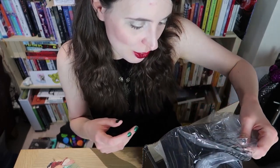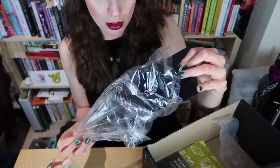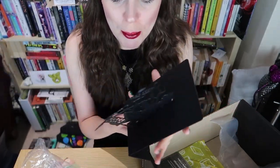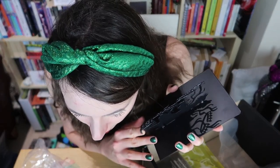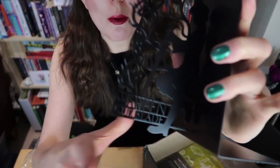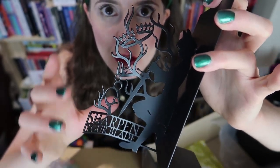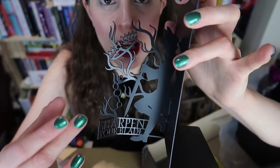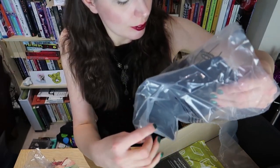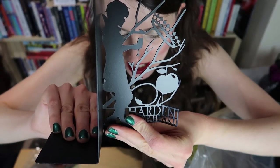I know what these are — I've seen them on the internet and I just can't get over how beautiful they are. It's a Jude and Cardan bookend set, designed by Never Around Hell. It says 'sharpen your blade' — how gorgeous is that? I've got to have fewer books on my shelves so I can properly display these bookends. It also says 'harden your heart' — they're just so good.